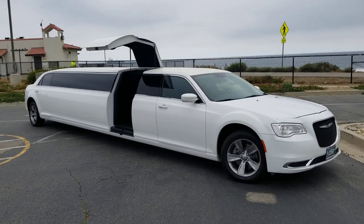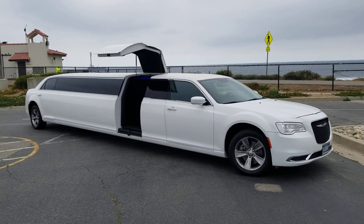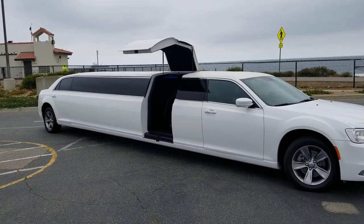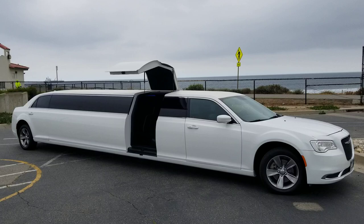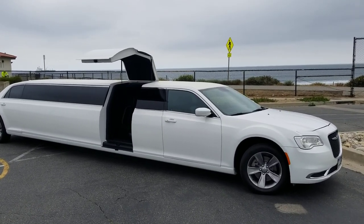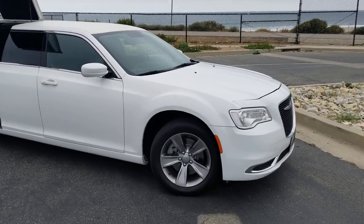Good morning everybody, this is Richard with American Limousine Sales in Los Angeles. Today I'm showing you this one-of-a-kind 180-inch stretch Chrysler 300. Yes, you heard me correct — 180-inch extended body Chrysler 300 stretch limousine.